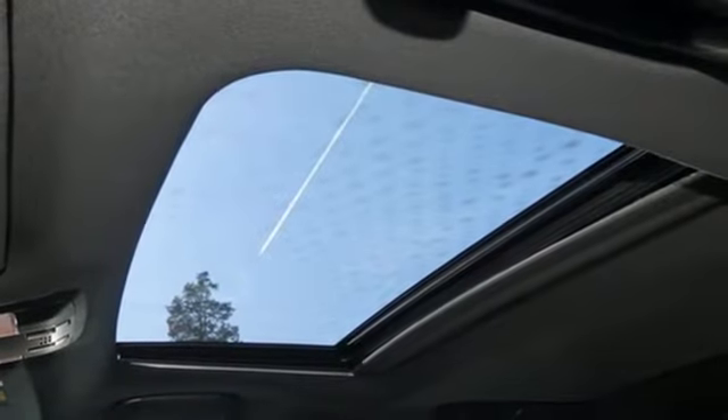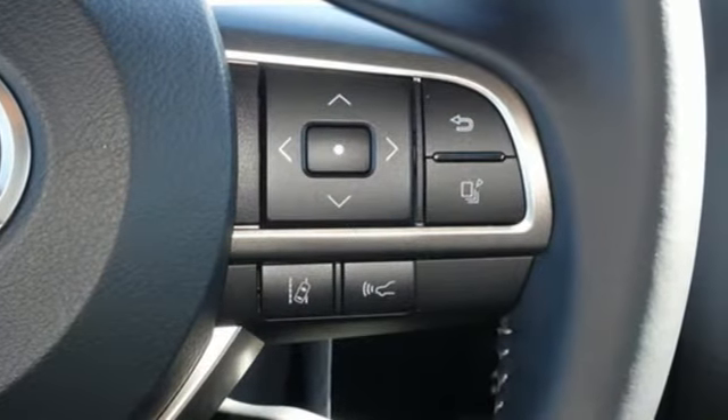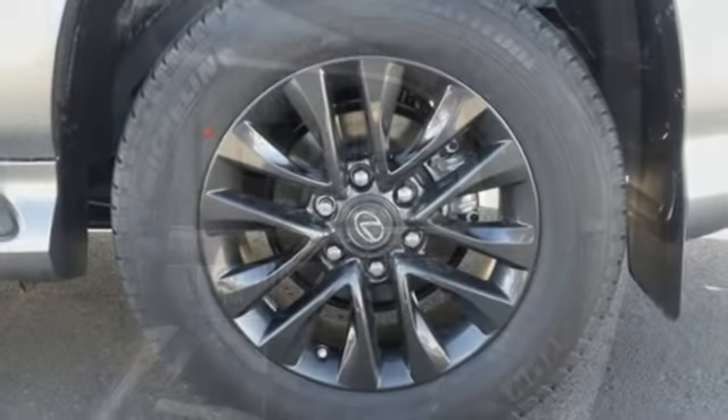Doors and push button start proximity key, dual zone climate control, front and rear parking sensors, and V8 engine.